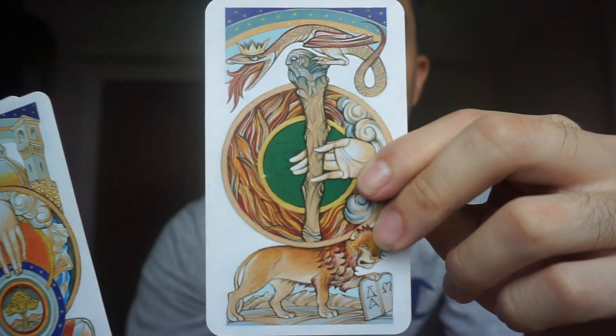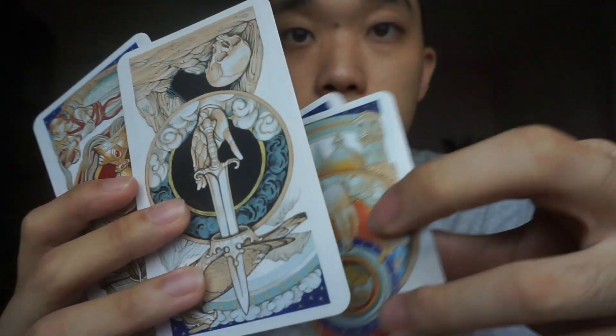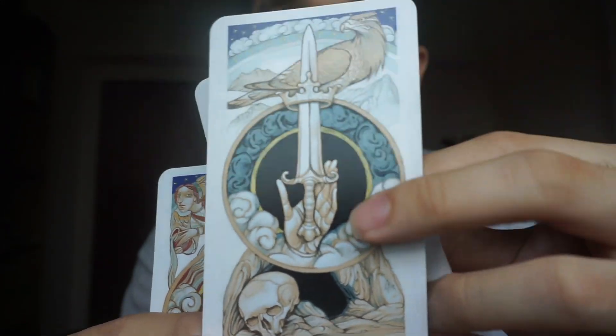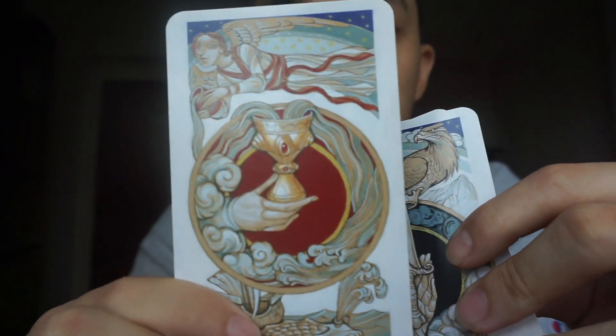Some of the standouts here are the cards that don't actually have a border. I love how the aces came out. You can see that he uses the motif of the animal again and again — the sword, the eagle, and then the fish for the cups. I think it's beautiful.